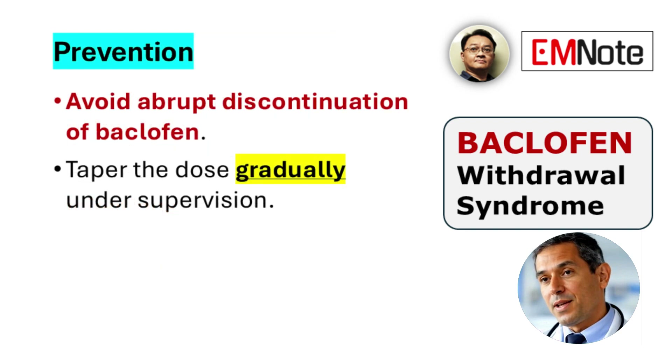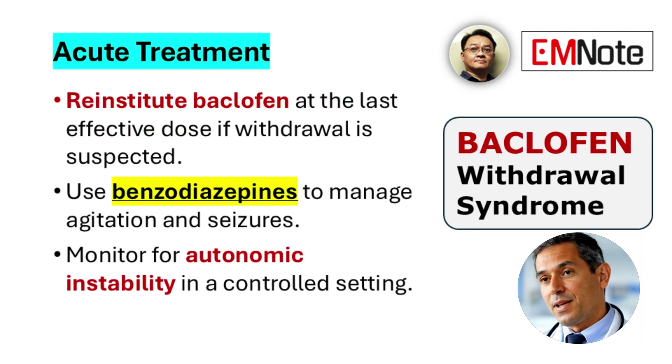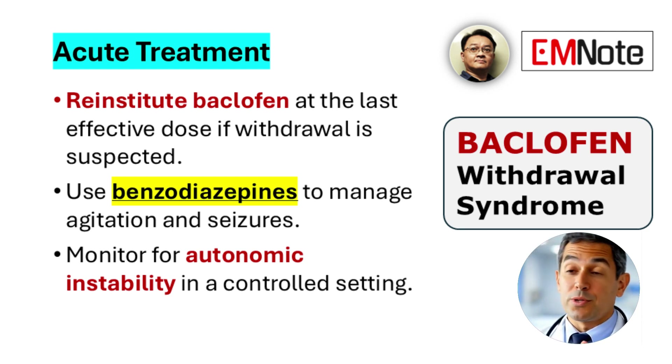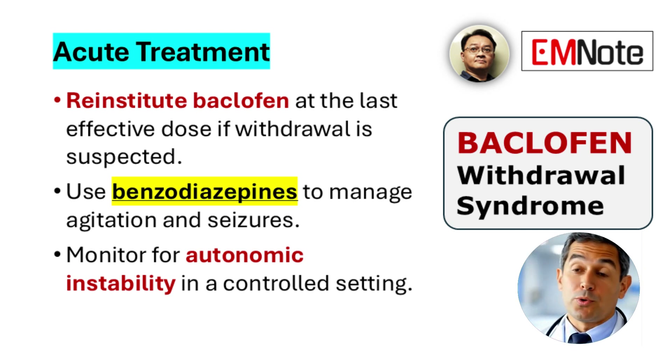The primary approach to managing baclofen withdrawal is prevention. Abrupt cessation should be avoided, and baclofen must always be tapered gradually under clinical supervision. If withdrawal symptoms occur, immediate reinstitution of baclofen at the prior effective dose is recommended, as most symptoms improve significantly following reinstitution. Supportive care includes benzodiazepines to manage agitation, delirium, or seizures, with continuous monitoring for autonomic disturbances.